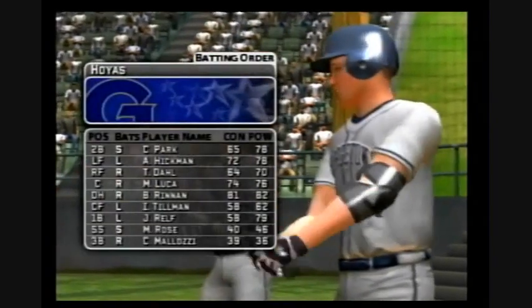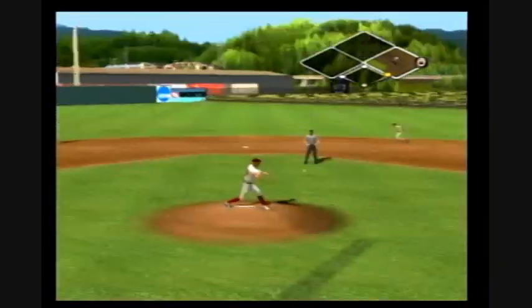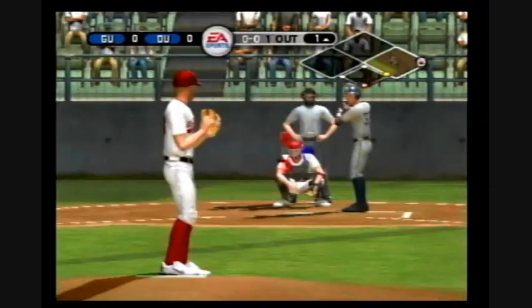Gives up the base on balls. Number 15 is playing third today, he'll be batting ninth. At the plate, the right fielder, number 33. Pickoff throw — just got back in time. He's just back in time.